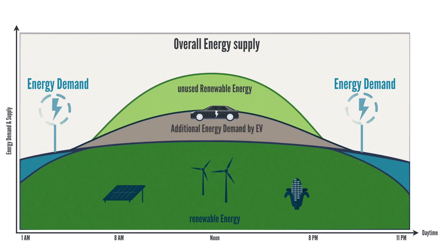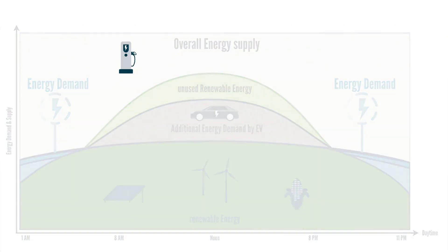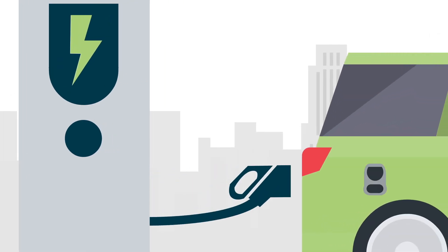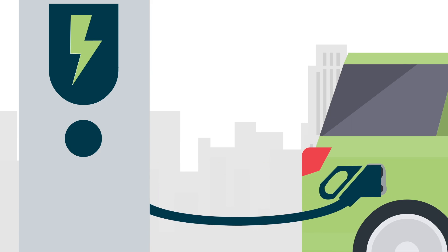So, what if we could simply balance our grid throughout the day, facilitating energy efficiency with a high proportion of renewable energy? Within the Charin community, we are dealing with the game-changing new feature of the combined charging system, called Smart Charging.